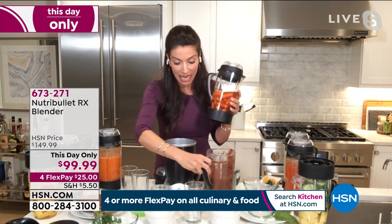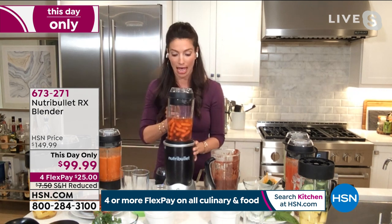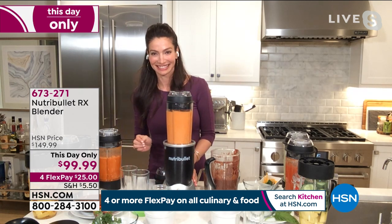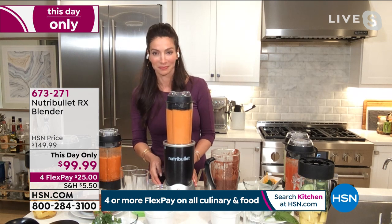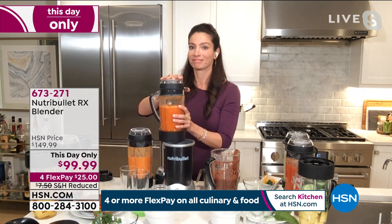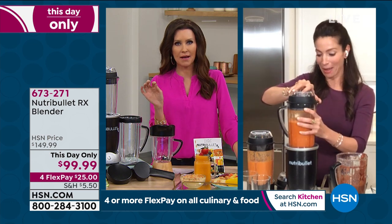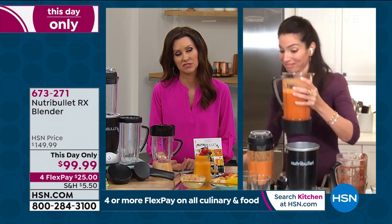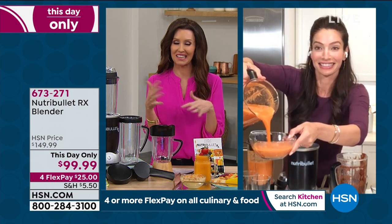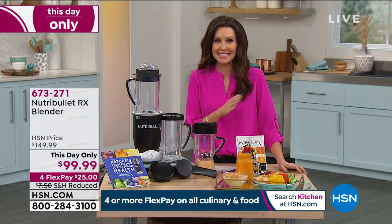I'm going to show you how quick it is. There's literally just a little red button. Set it in and let it go. This is extracting the nutrients and giving you cooked, pureed soup in seven minutes — it honestly doesn't get any better than that.